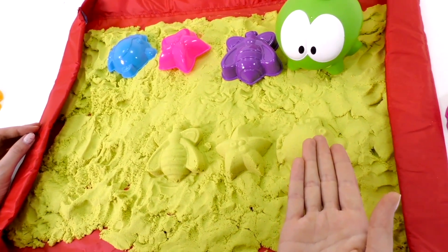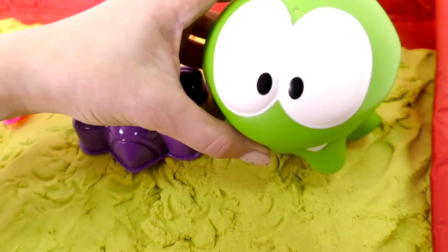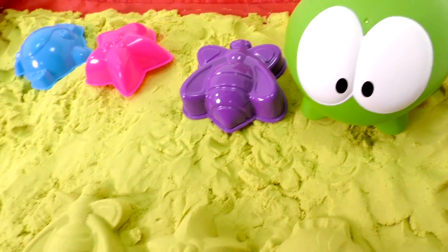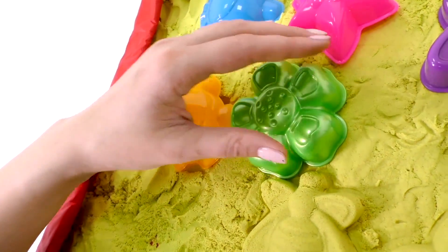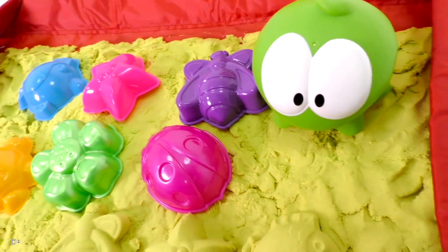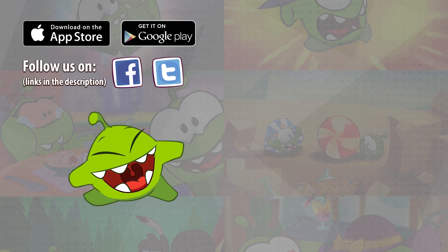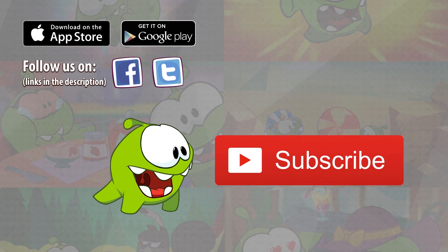Om Nom, did you like playing with me? Come again soon. Next time, we'll make a tortoise, a flower, and a ladybird. Bye! Don't forget to click on the red button to subscribe, and you won't miss out on your favorite cartoon.